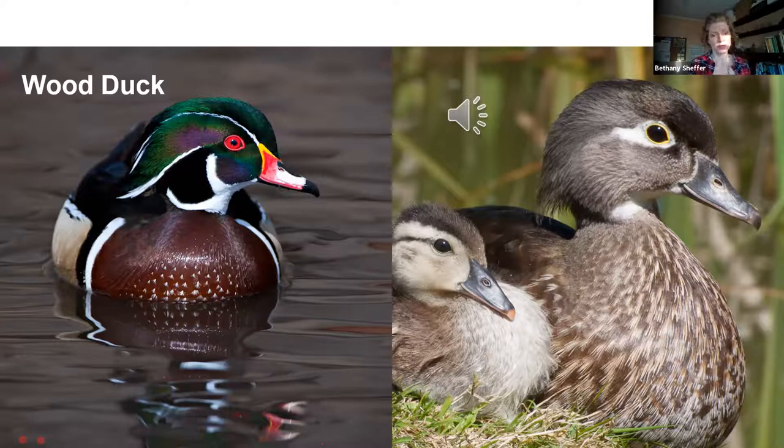This duck is very high strung and easily startled. If you come upon wood ducks while hiking around a pond or lake, do take care — if you come up on them suddenly they will flush and the female will issue an alarm call. If you've heard that call and haven't seen the duck, that is your wood duck.